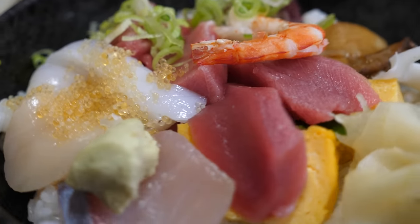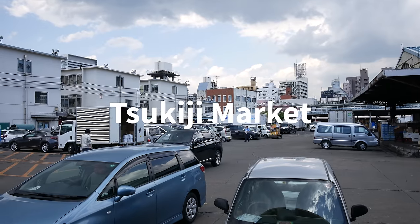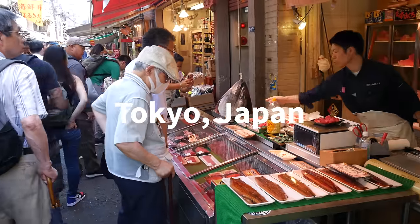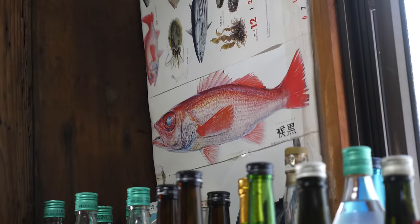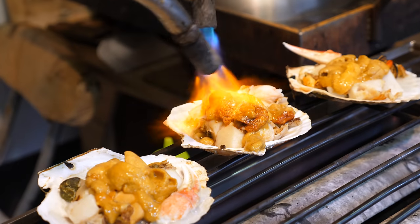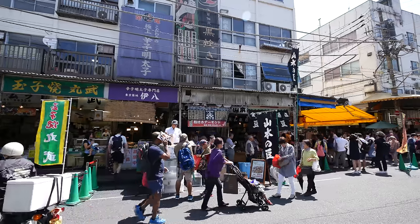For any food lover, Tsukiji Market in Tokyo is an ultimate culinary paradise. In this video, I'm going to take you on an extreme one-day Japanese street food tour and show you some of the best things to eat at Tsukiji Market, including a huge oyster and some off-the-beaten-path local hole-in-the-walls. Keep watching and get ready to devour some of the most incredible Japanese street food in Tokyo.